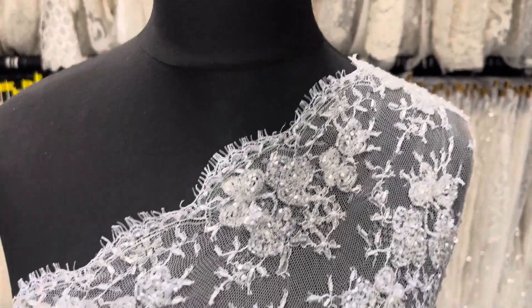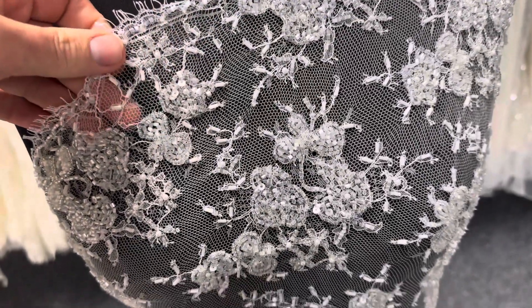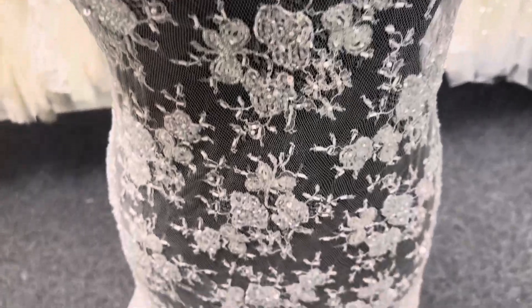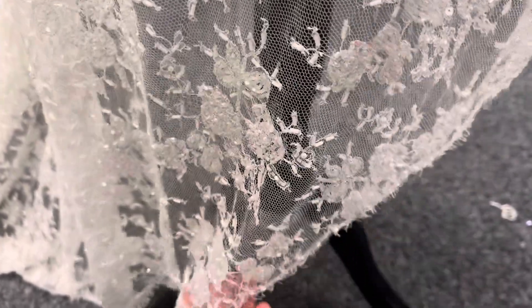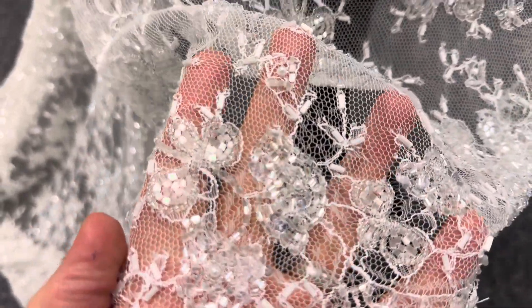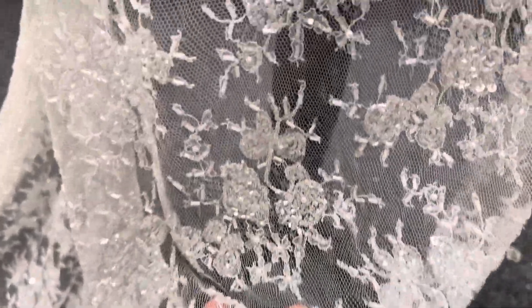Good afternoon from Bridal Fabrics. Today I want to tell you about a beaded Chantilly lace called Meryl. The base is Francesca. We've had it hand beaded using a variety of different shapes and sizes of sequins, beads and pearls.